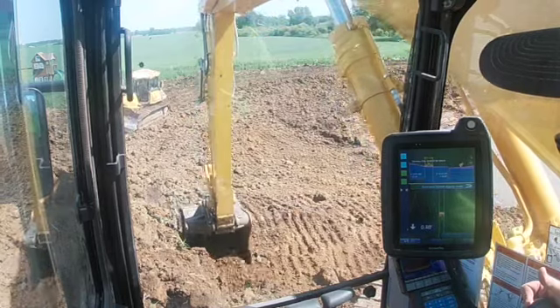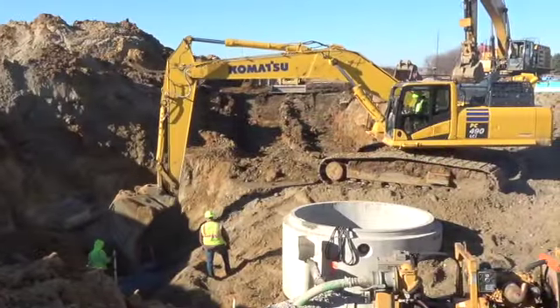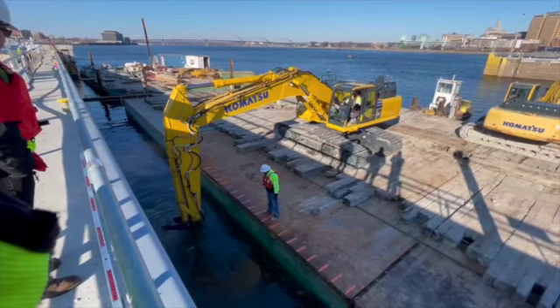We don't have to have a guy in the hole with a grade stick. Now you know where you're at with grade by the screen in the excavator. And then doing a massive cut of earth, being able to be underwater and know where your grade's at without having to somehow figure that out.